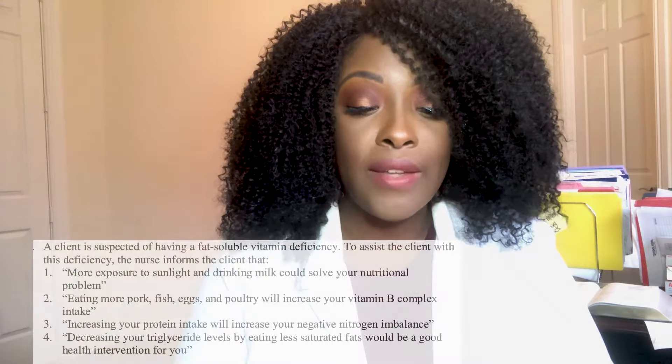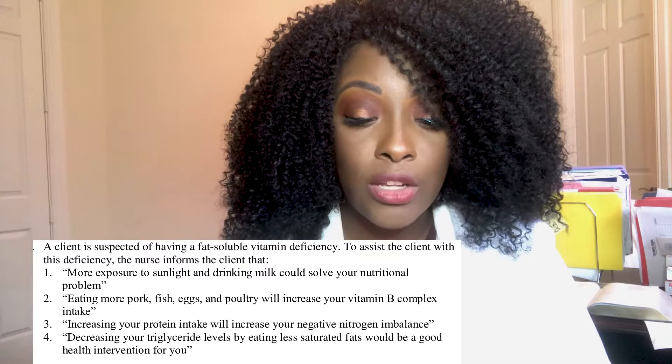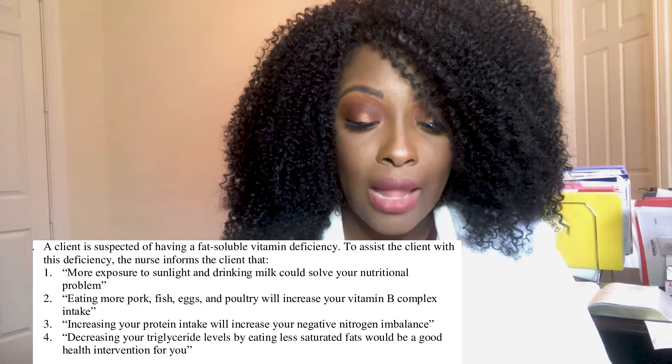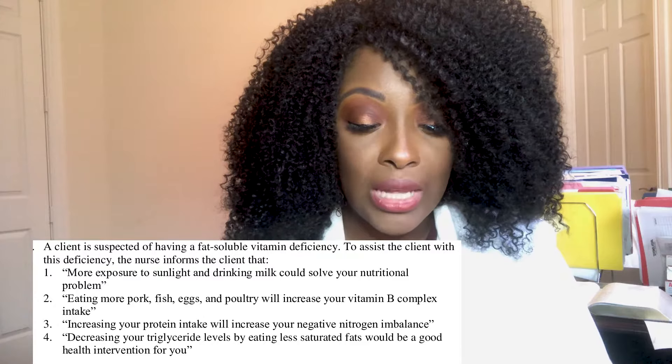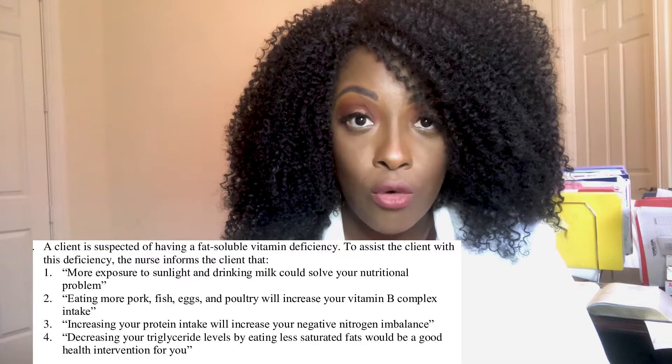A client is suspected of having a fat-soluble vitamin deficiency. To assist the client, the nurse informs the client that: one, more exposure to sunlight and drinking milk could solve your nutritional problem; two, eating more pork, fish, eggs, and poultry will increase your vitamin B complex intake; three, increasing your protein intake will increase your negative nitrogen imbalance; or four, decreasing your triglyceride levels by eating less saturated fat would be a good health intervention.